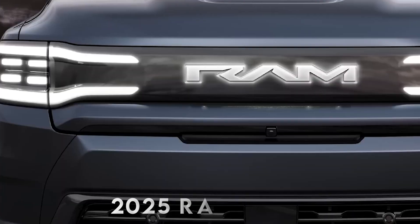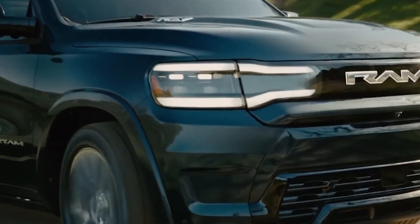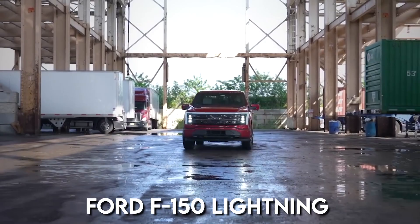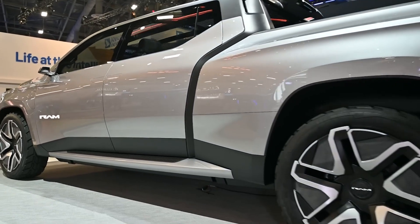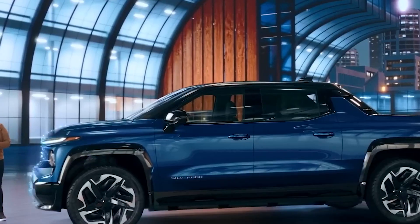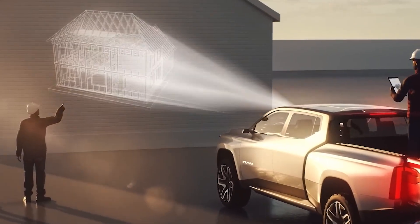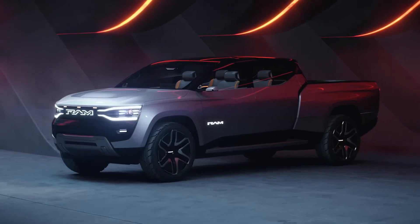The forthcoming fully-electric 2025 Ram 1500 EV pickup truck follows in the wake of already public full-size EV pickups such as the Ford F-150 Lightning and Rivian R1T. The Rev promises a significant drive range and exceptional tow capability. The Rev is a battery-powered rendition of the gas-powered Ram 1500, maintaining a body-on-frame chassis and fitted with LED lighting.